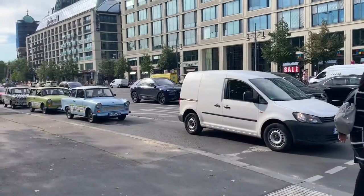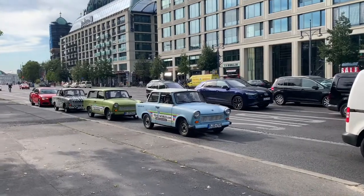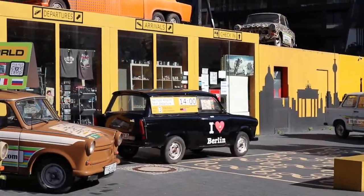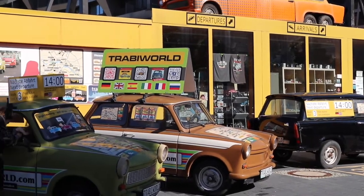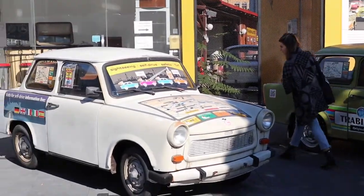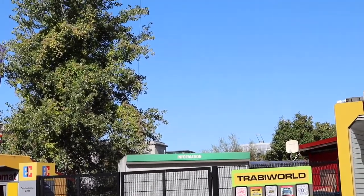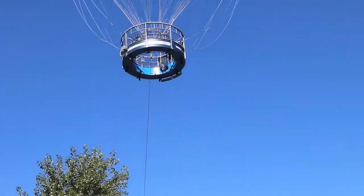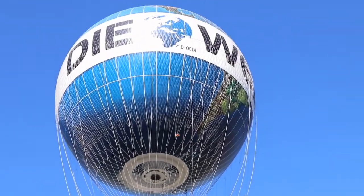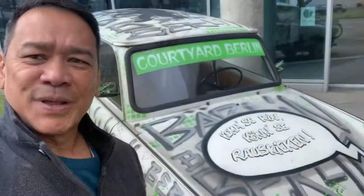The Trabant is an automobile produced from 1957 to 1990 by former East German car manufacturer V.E.B. Next to an iconic Trabant here in Berlin, I'd like to do a shout-out to my friend Rod Deang, Miss Araseo, and the rest of the CS Batch 80 — Berlin and out!